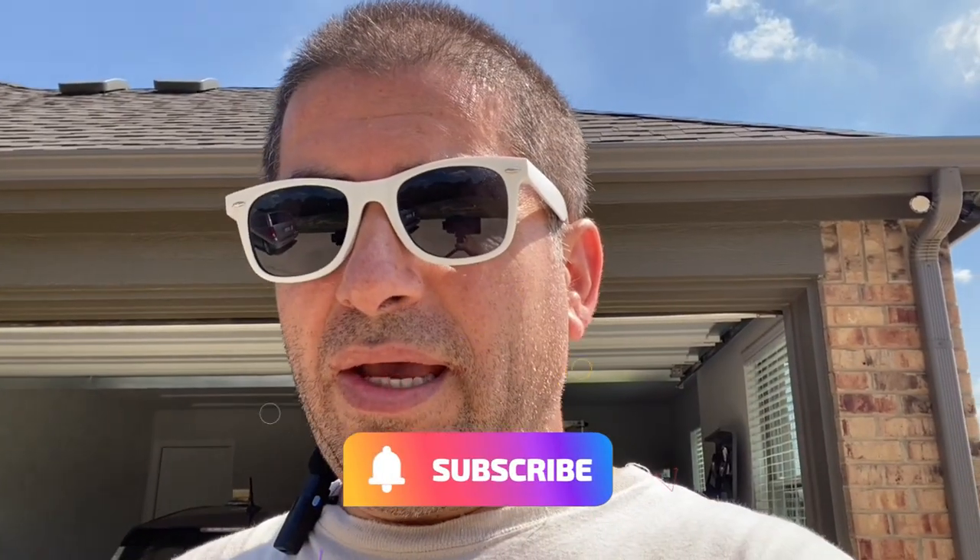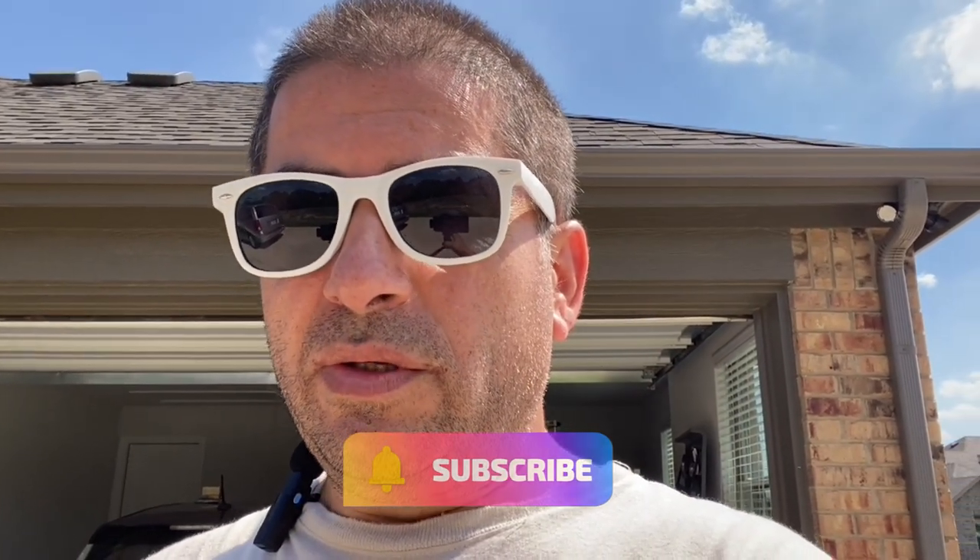Hi everybody, welcome to Random Fix. So about this time every year, it's like clockwork — I get responses about vehicles that are not starting, the battery is dead, or something happened to the charging system. So in this video today, I'm going to give you guys those three tips so you guys can make sure you have a safe and joyful winter.